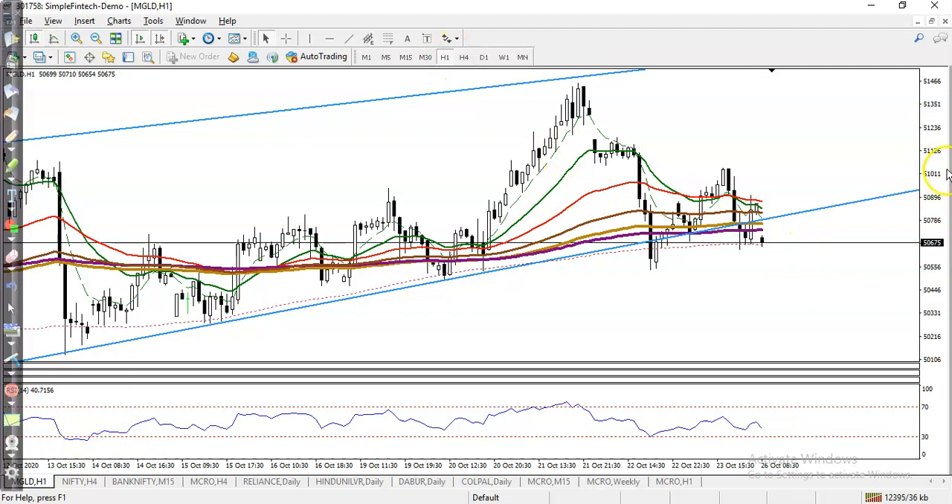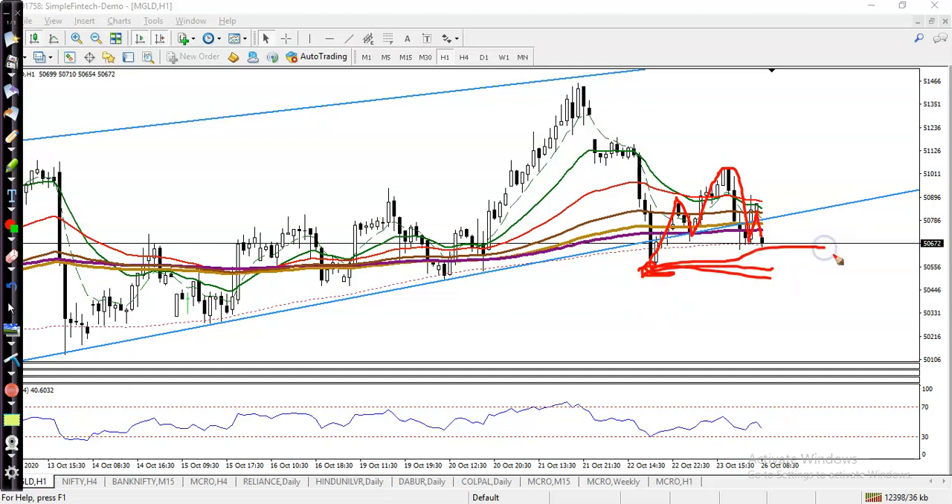On H1, you can see price pushed up to this level but failed. Price pushed up again, then dropped to the level. So we are looking for short after breaking this previous lower point. This is the previous lower point and we are looking for short below 5050.500. If price breaks this level, we will definitely go for buy.